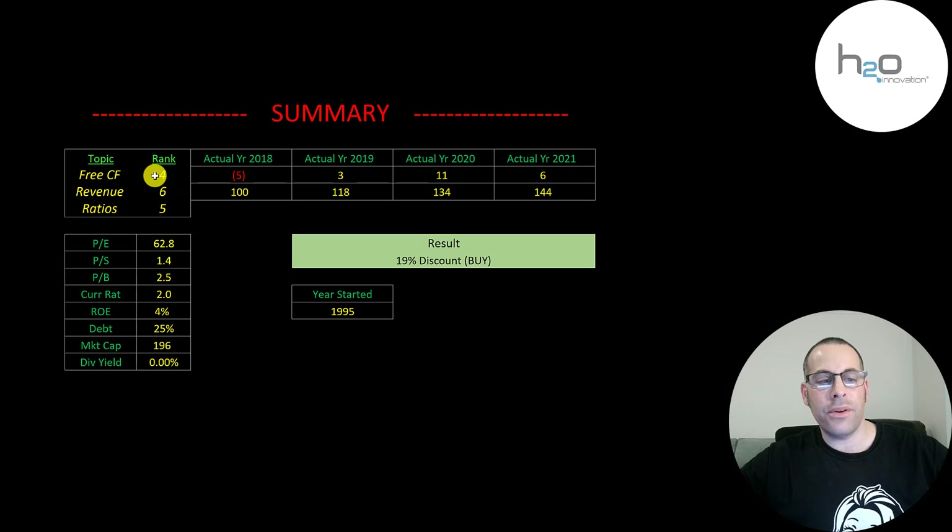I rank their free cash flows 4 out of 10, their revenue 6 out of 10, and their ratios 5 out of 10. So let me know what you think — give this video a like, subscribe, or comment below. Also, if you'd like to get a custom valuation or just support the channel, you can become a member by clicking on the link in the description below. Thanks for watching.